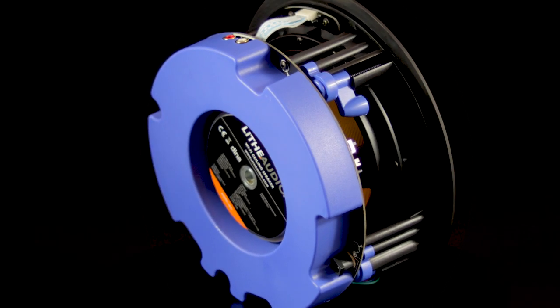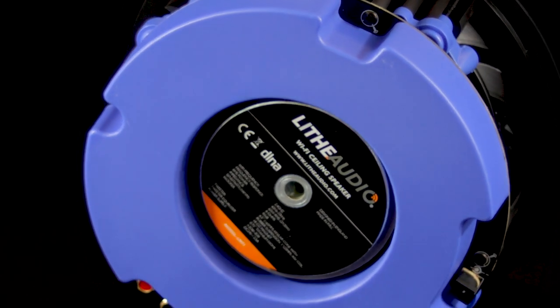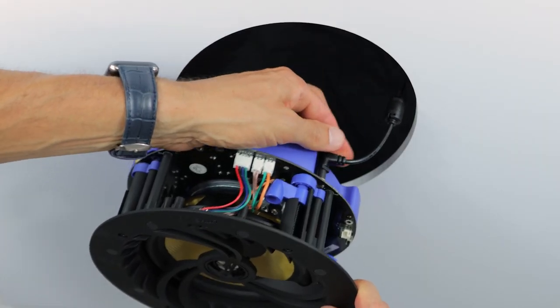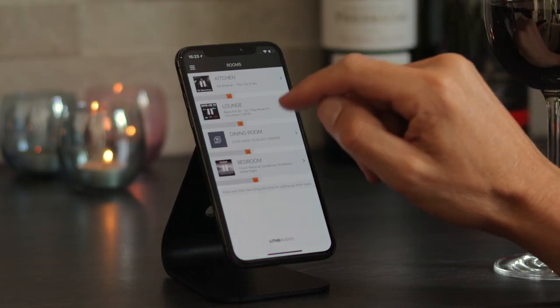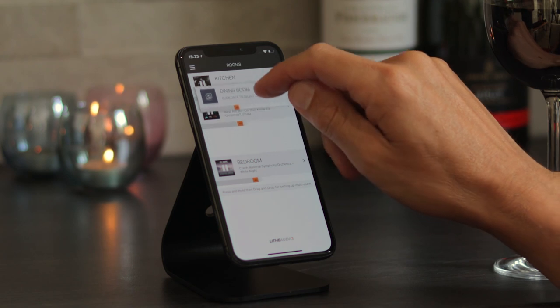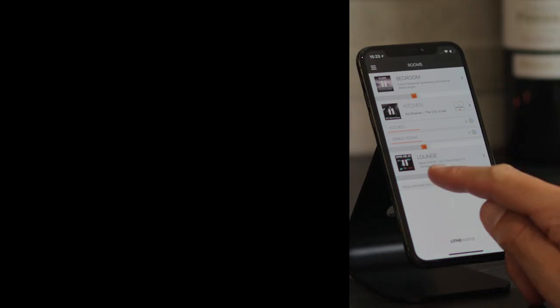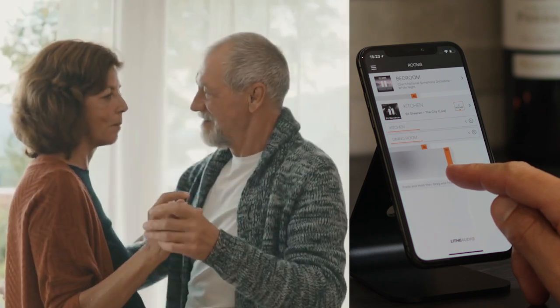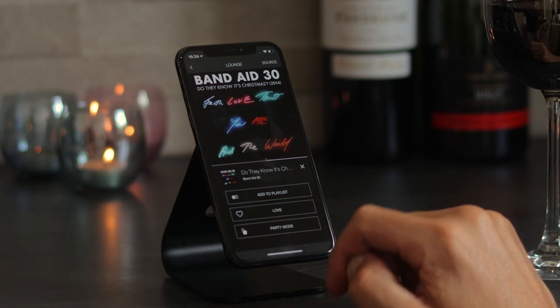With a 60W RMS amplifier and Wi-Fi built-in, there's no need for speaker cables in the walls or servers, making them easy to install in old and new properties. You can name each speaker, group and control each room from your device, or connect up to 30 speakers in party mode to fill all rooms in your home with the same music.